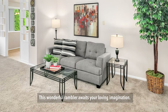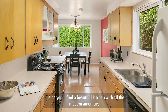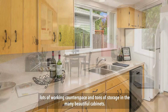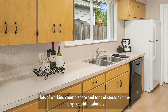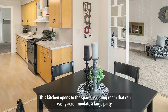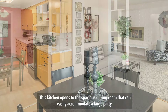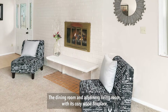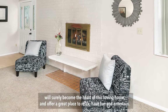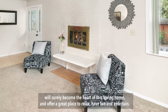This wonderful rambler awaits your loving imagination. Inside, you'll find a beautiful kitchen with all the modern amenities, lots of working counter space, and tons of storage in the many beautiful cabinets. This kitchen opens to the spacious dining room that can easily accommodate a large party. The dining room and adjoining living room, with its cozy wood fireplace, will surely become the heart of this loving home, and offer a great place to relax, have fun, and entertain.